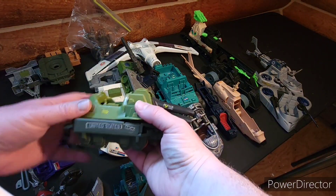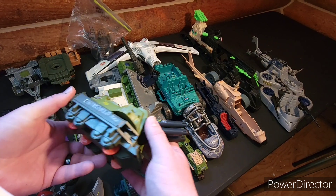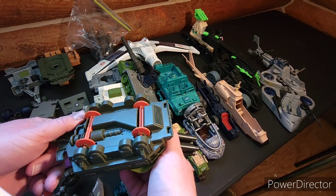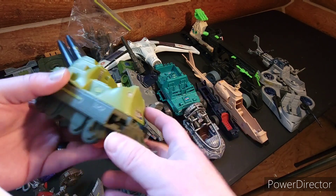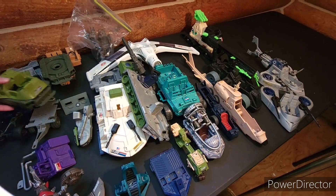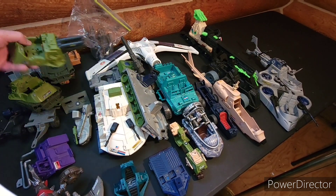Oh, it goes to this one. This came out in the late 90s — 1997. It's a little support vehicle for something else. Here's the top to that last one.